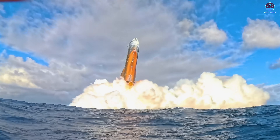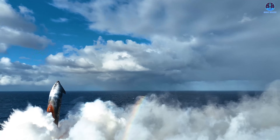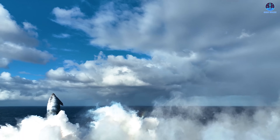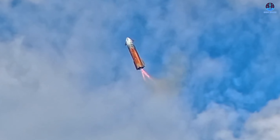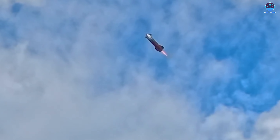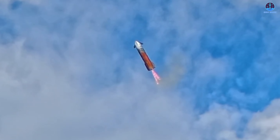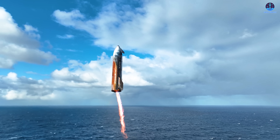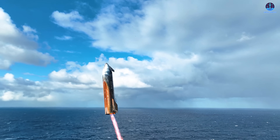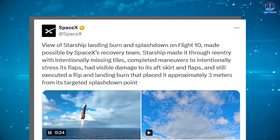For the first time, we were able to watch the landing sequence from much closer than before, with the speed slowed down just enough to reveal details that had previously been hidden in the blur of rapid motion. In these new videos, S-37 can be seen still in the middle of its flip maneuver. The footage clearly shows the flaps folding forward while the sea-level Raptor engine pivots on its gimbals to adjust direction. These movements gradually reoriented the ship back into a vertical position, also slowing the vehicle's descent, allowing it to touch the water in a controlled and deliberate fashion.